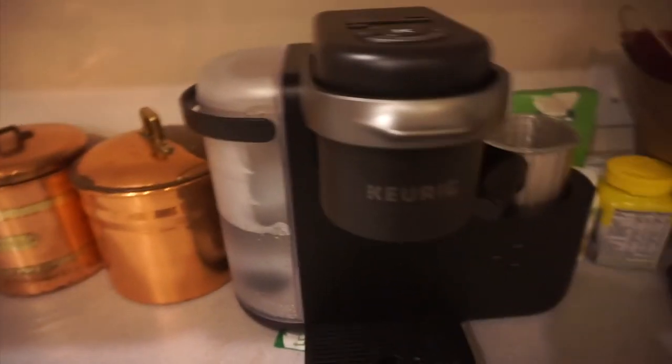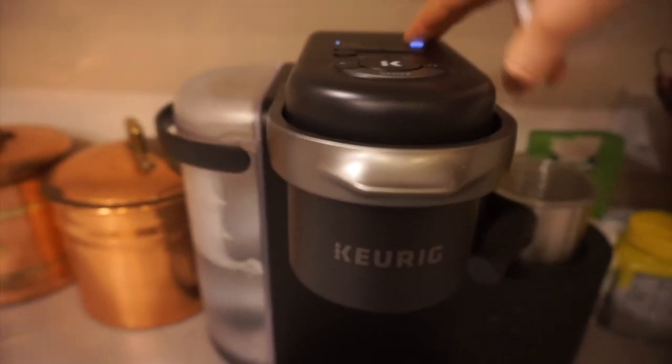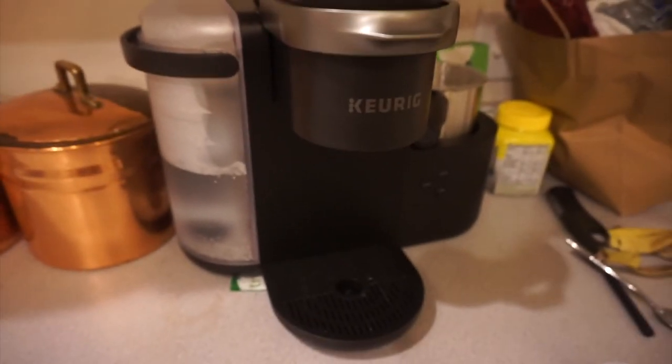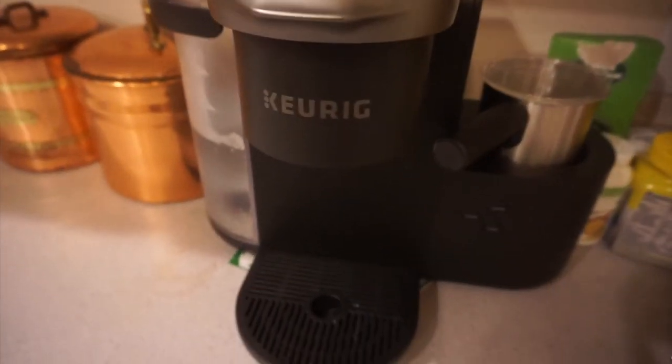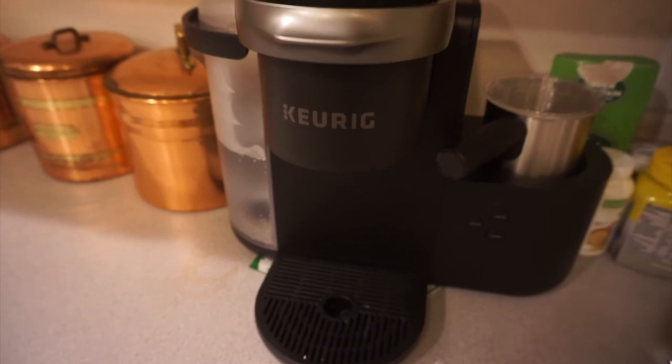This is our new Keurig that can make lattes. We got this on Black Friday because our other one died and we absolutely love it. I have yet to make a latte but my husband has made one and they're really good.